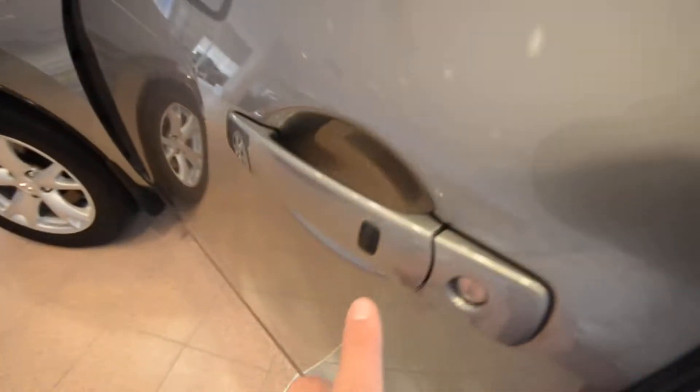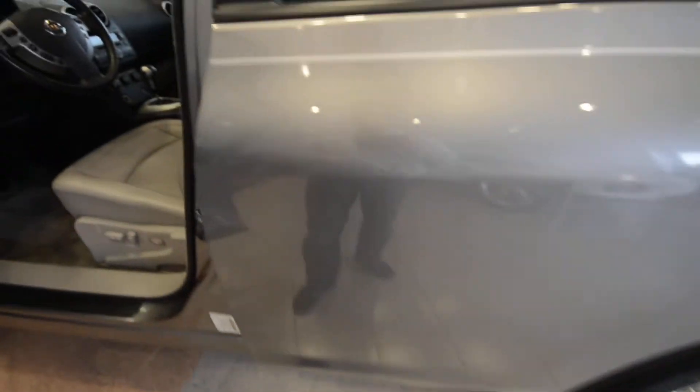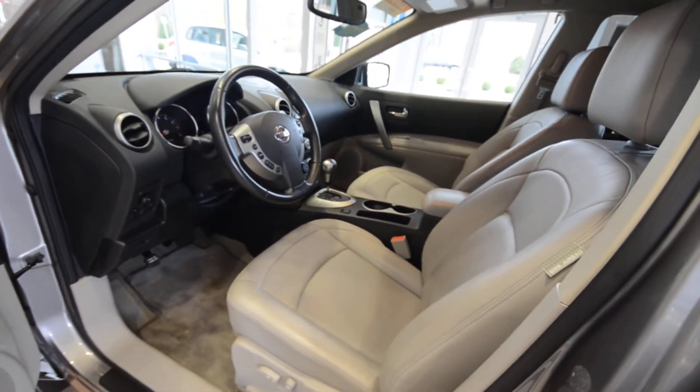Nissan smart key — you got the little black dot there so you can leave the key in your pocket and just press that button to lock and unlock the vehicle, and then the ignition works without the key as well.